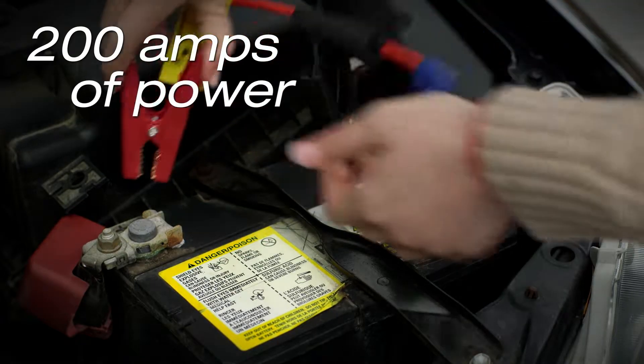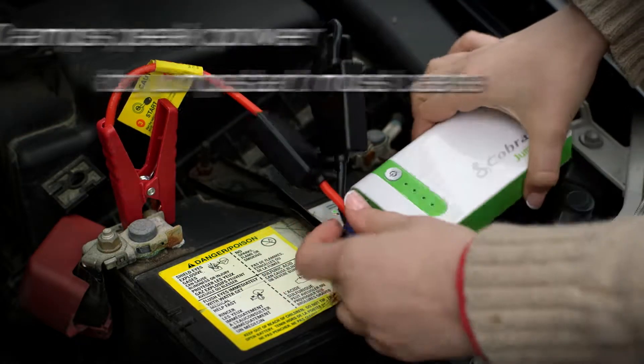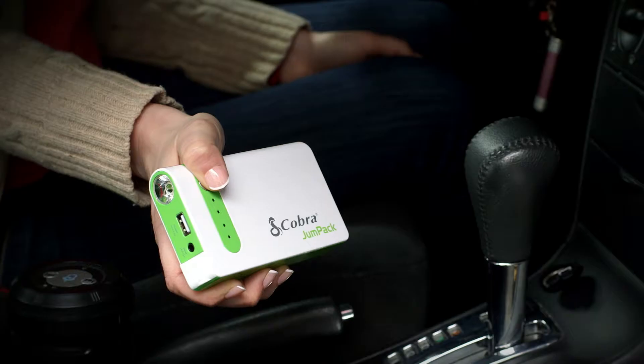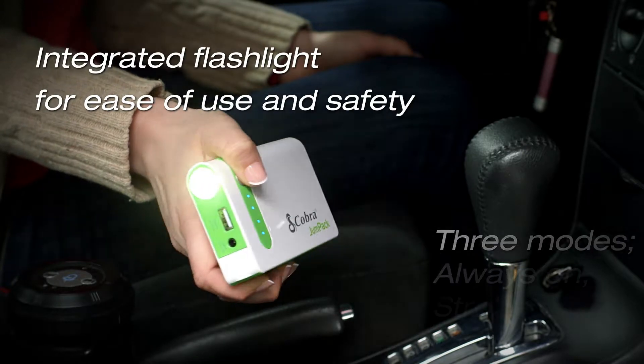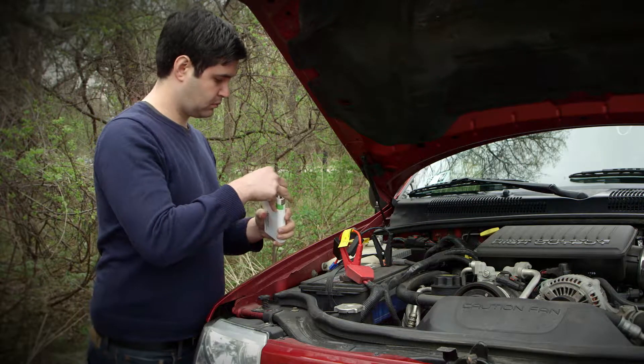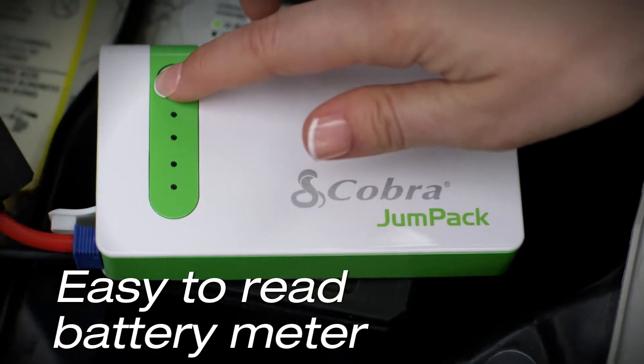It delivers 200 amps of cold cranking portable power and 400 amps of peak power to jump start most cars. The integrated flashlight with strobe and SOS provides safety and convenience, while the included cables make the job simple.